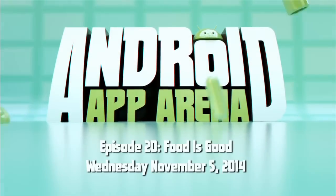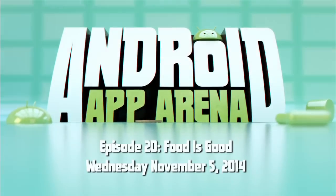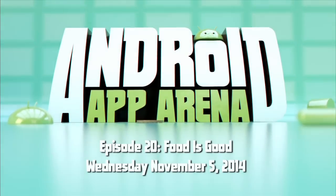This is Android App Arena, episode 20, for Wednesday November 5th, 2014. Food is good! Hello and welcome to another episode of Android App Arena. I'm your host Jason Howell. Some pretty big holidays are right around the corner, which I can hardly believe — Thanksgiving and Christmas already. It just blows my mind.